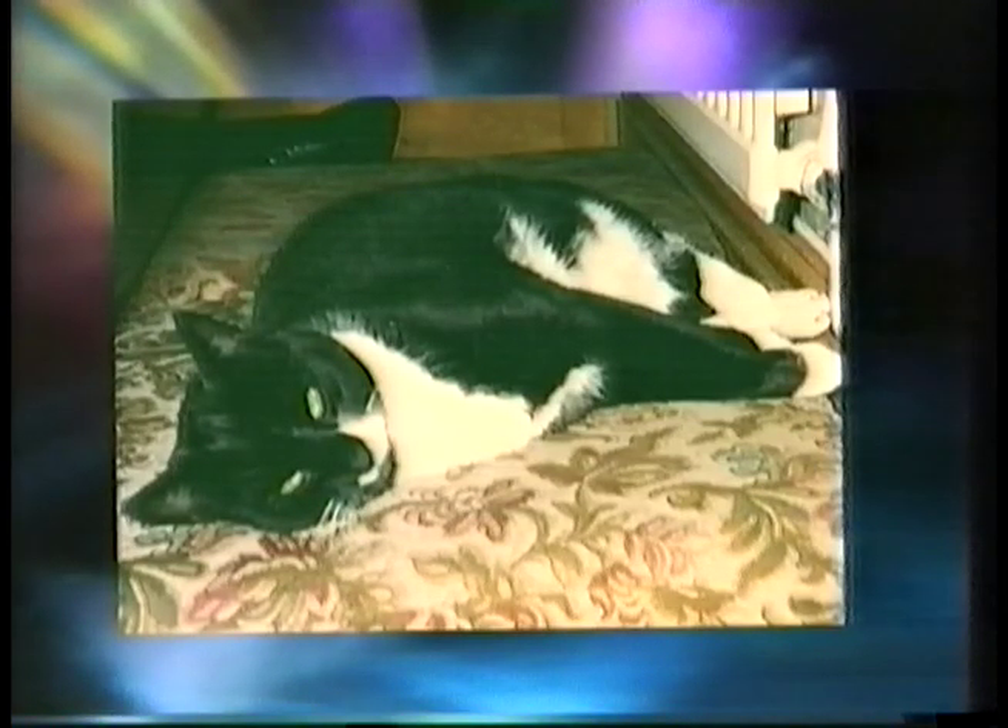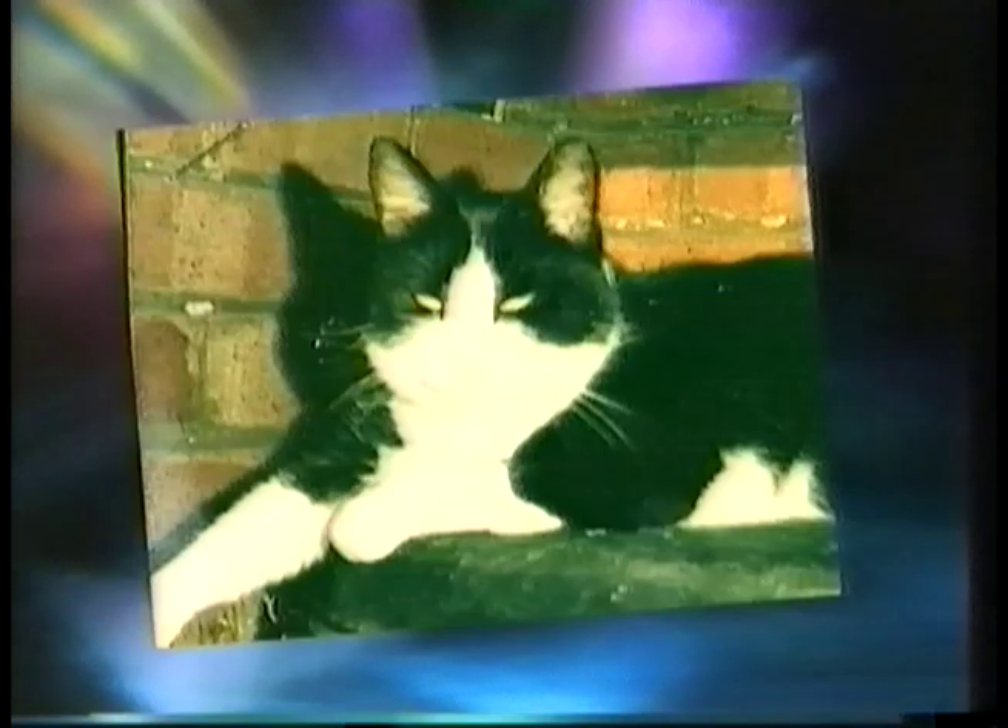This one is half asleep. Simon Blades from Wirral, thank you very much for sending in the photo of your cat Dennis, who indeed does look like Felix the Cat.